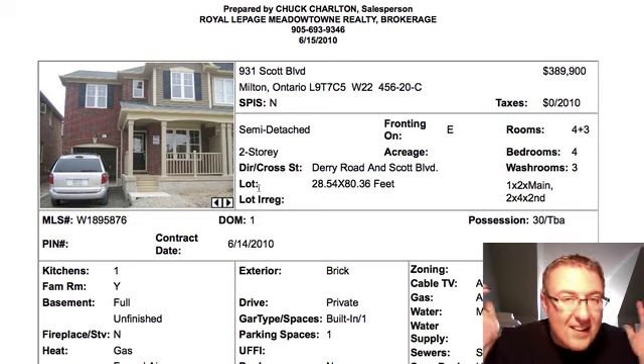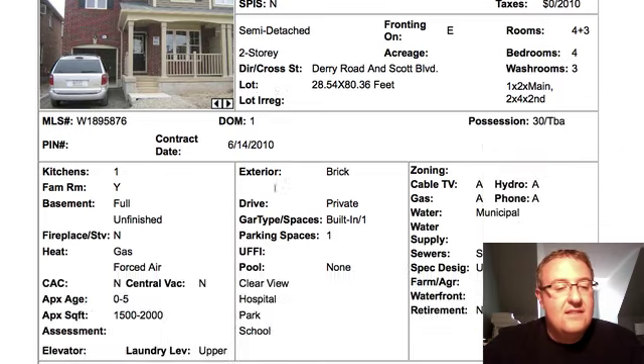And it's on Scott, too — Scott is a tough street to sell. They're kind of out to lunch on this one. Sorry, guys. It's just the way I feel.